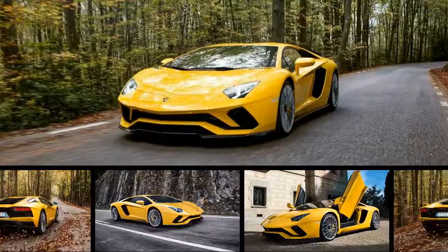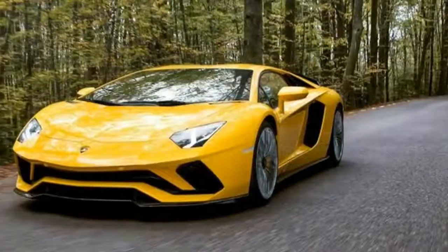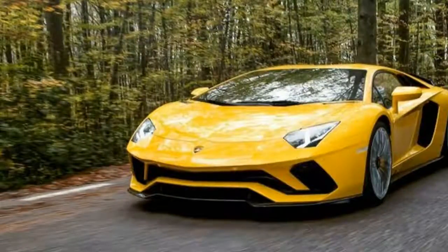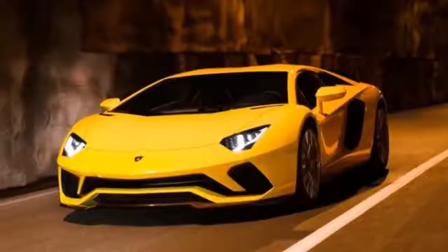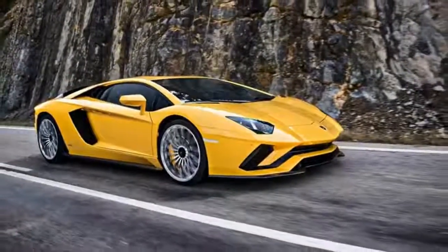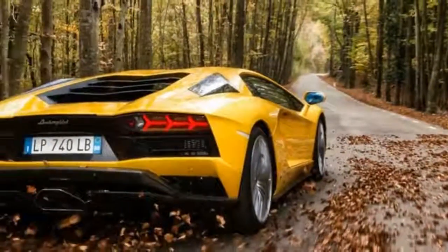Lamborghini's ferocious Aventador supercar becomes a bit more so for 2017 with a comprehensive update that, in keeping with Lambo tradition, brings an S designation. Along with a refreshed exterior, the big news is an upgraded new four-wheel steering system, first installed on the special edition Centenario, and more power for its screaming V12 engine.